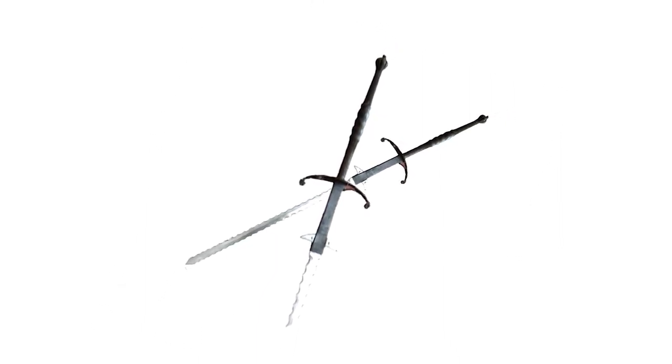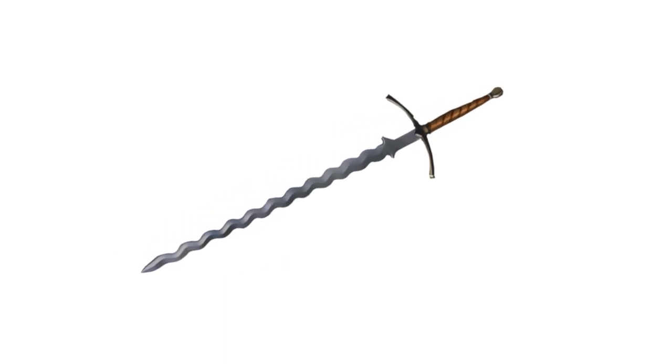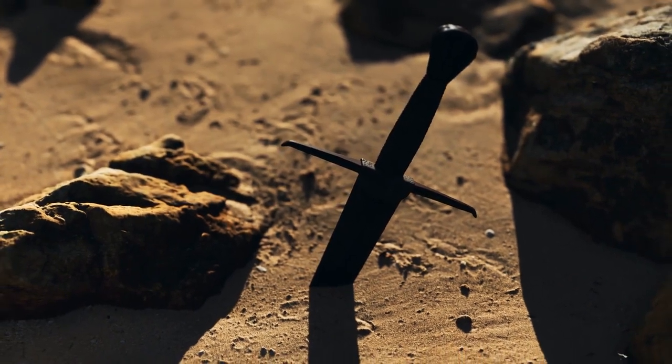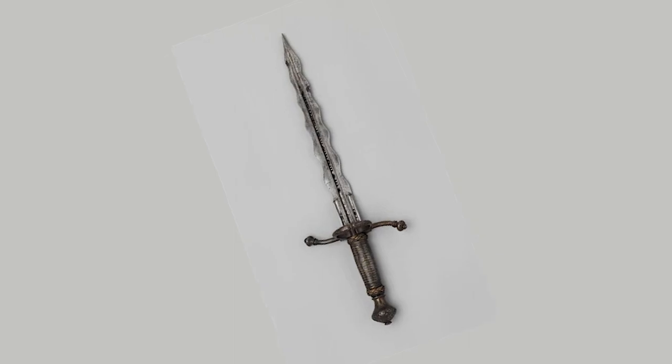Most of the swordsmen who wielded these weapons were skilled and knowledgeable. Waveblade swords of many sorts were produced at the time. One of the most well-known was the Flammernshort, a two-handed sword with flame blades. Due to its widespread fatalities and ability to protect the swordsmen from their adversaries, this weapon was among the most powerful during the Renaissance.